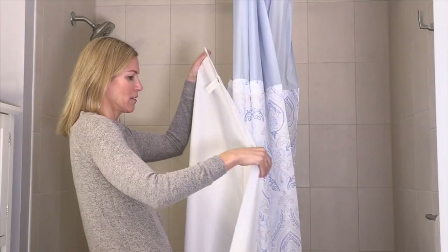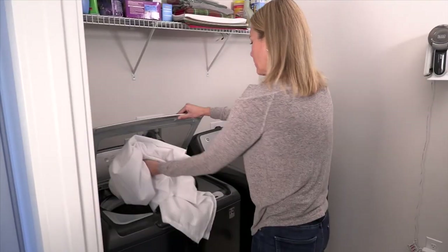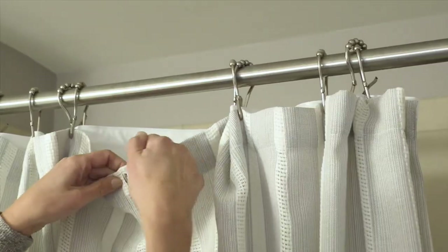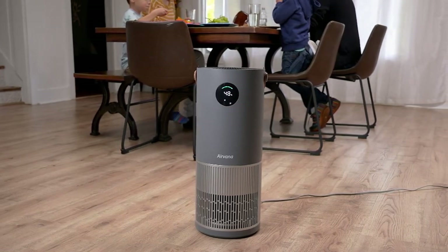We have one more item in the show — one more item. It's called Airvana. If you were with me this whole show, or at least enough of it that you saw the Bissell...